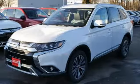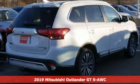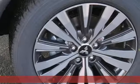Here's a new 2019 Mitsubishi Outlander. Get into something different. Mitsubishi has what you're looking for. It comes with the features you need and better yet want.